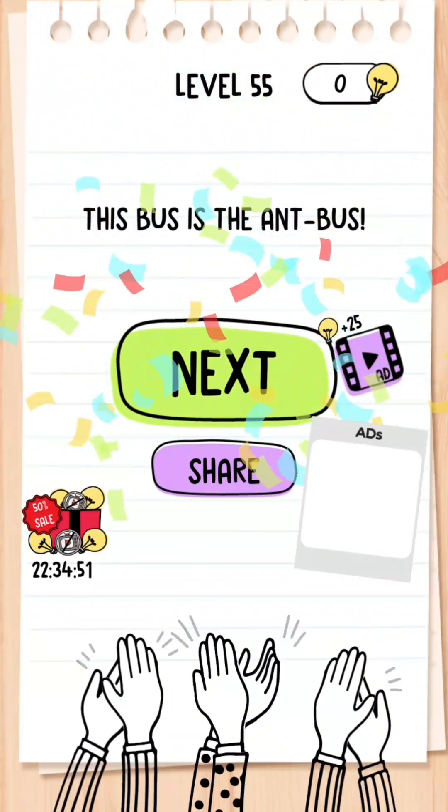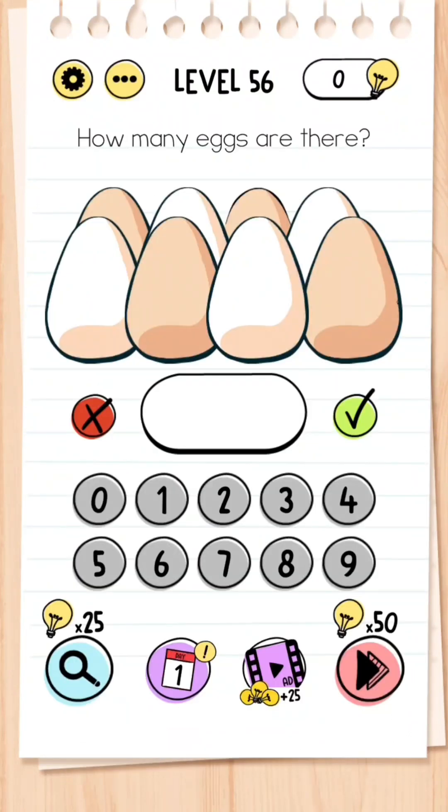Level 56: How many eggs are there? At first glance you might think eight, but if you click this egg up here you can actually see that it is a human boy, so the answer is seven.